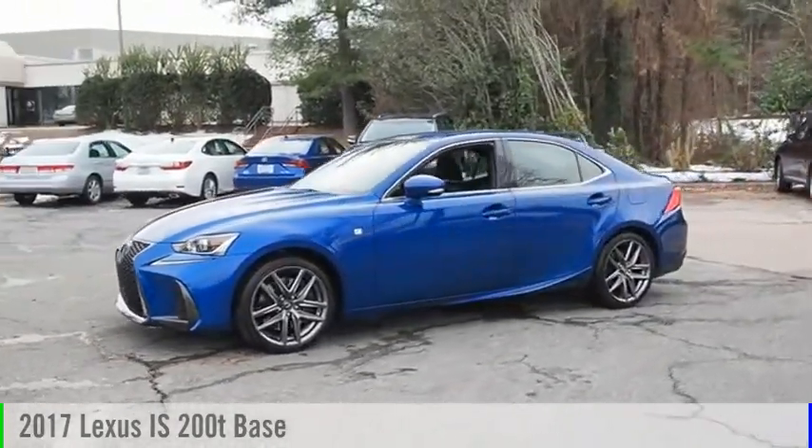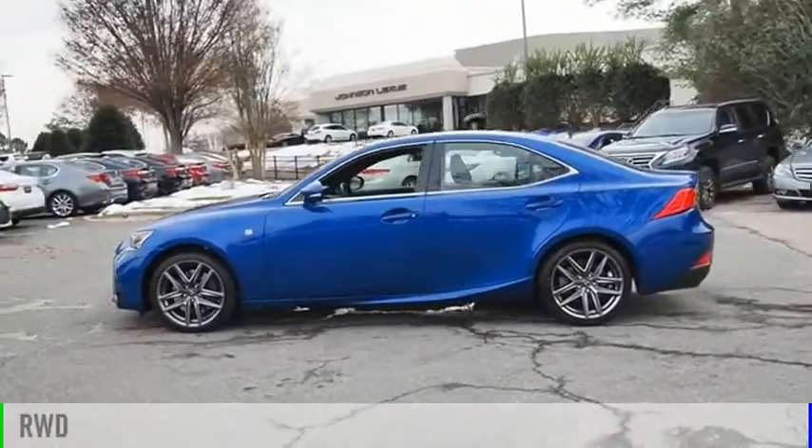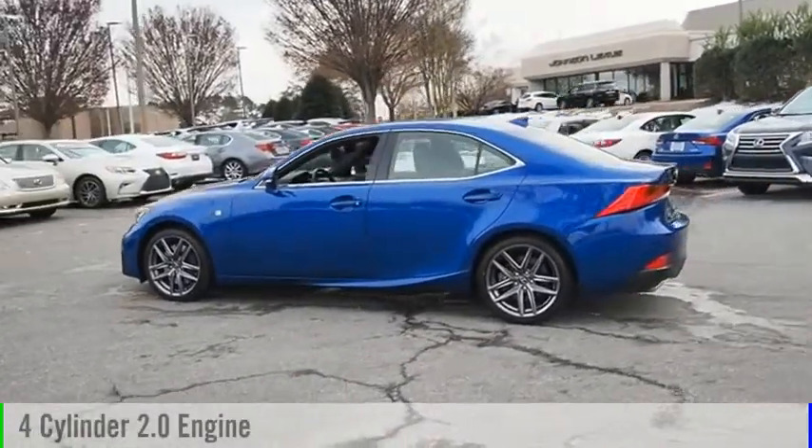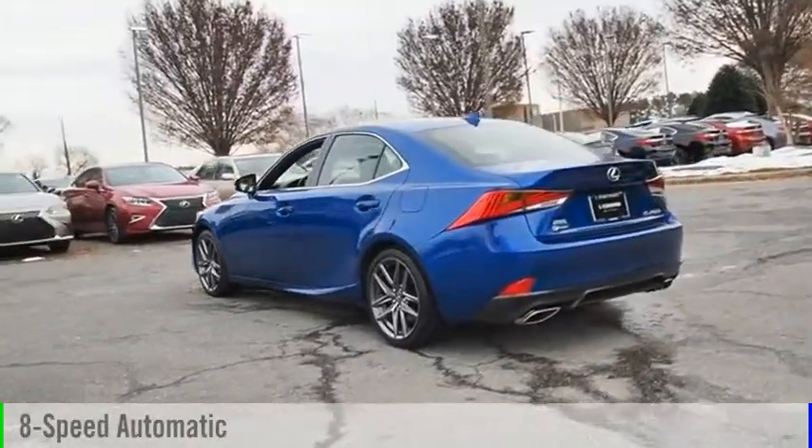request more information and set up a test drive right away. This vehicle is powered by a rear-wheel drive, 4-cylinder, 2.0-liter engine and comes with an 8-speed automatic transmission.